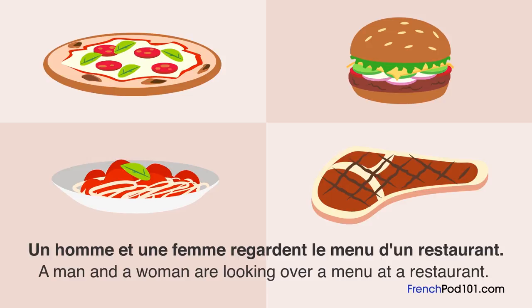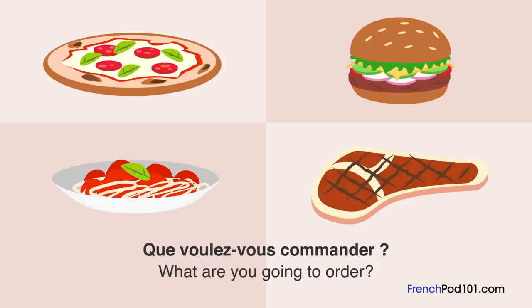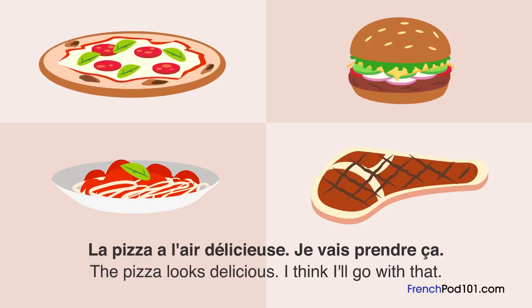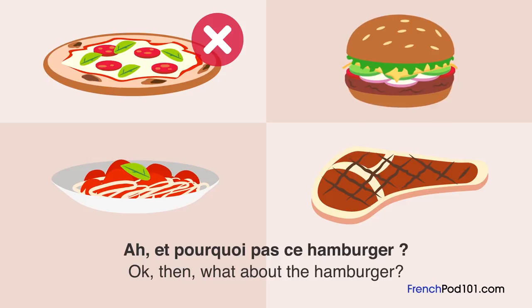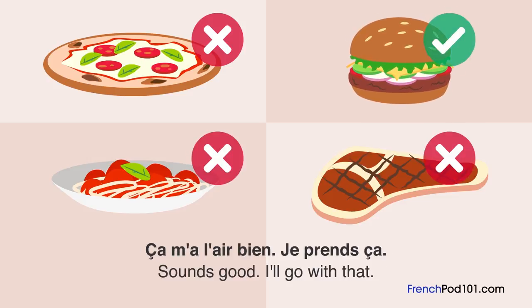Un homme et une femme regardent le menu d'un restaurant. Qu'a commandé le monsieur? Qu'est-ce que vous voulez-vous commander? La pizza a l'air délicieuse. Je vais prendre ça. J'ai déjà mangé une pizza hier. Et pourquoi pas ce hamburger? Ça m'a l'air bien. Je prends ça.